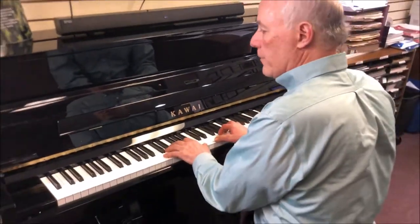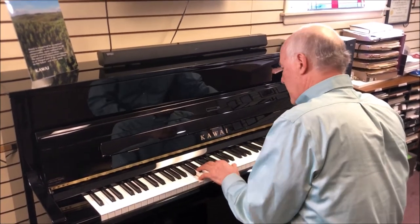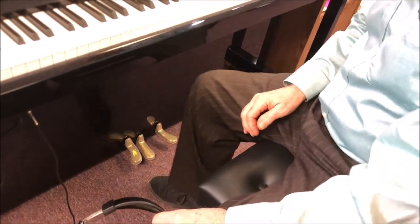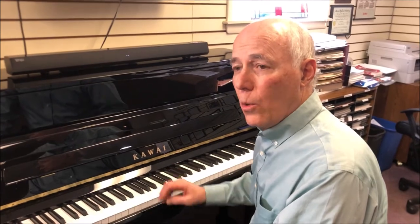First and foremost, this is a traditional, lovely Kawai Studio Piano, with the beautiful tone and touch of the real thing, because it is the real thing — it's an acoustic piano. However, one of the things you can do with a digital piano that you can't do with an acoustic piano is use headphones. Well, now you can. Kawai has built in a blocker to prevent the hammers from striking the strings, making it totally quiet.